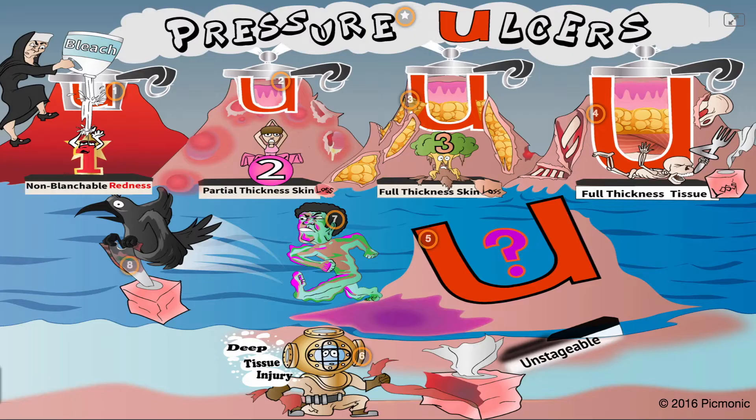Let's quickly review pressure ulcers. Stage 1 is considered non-blanchable redness, while stage 2 is a partial thickness skin wound. Stage 3 is full thickness skin loss, while stage 4 is full thickness tissue loss.